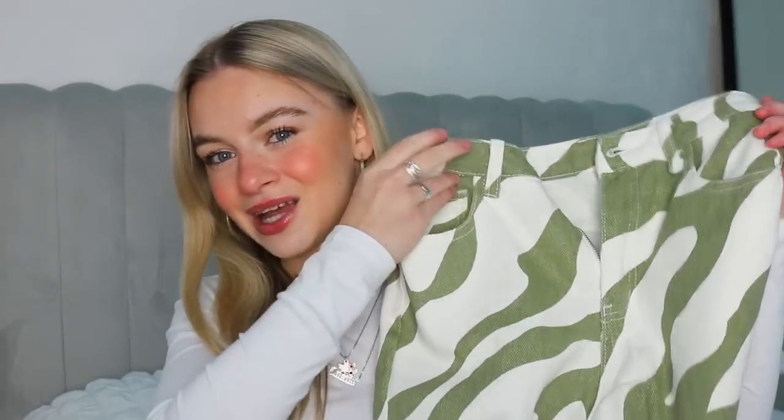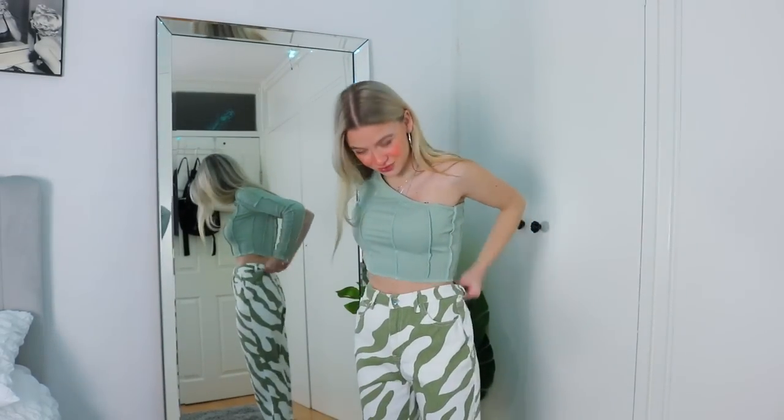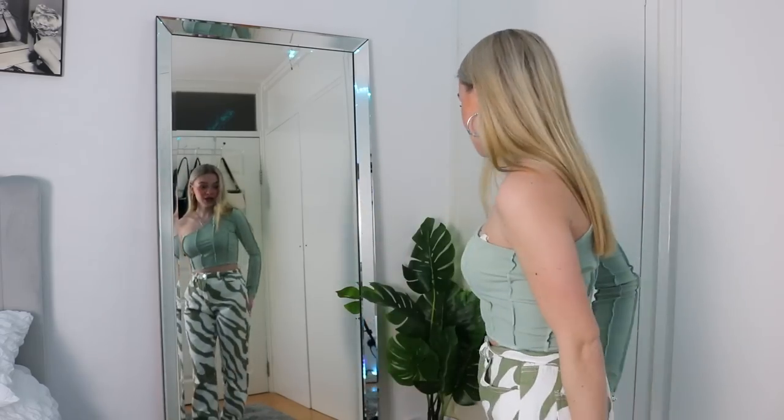To go with that top I got these trousers — I think it's zebra print but it's like a sage green color with white. I've seen these so much on TikTok, was really unsure at first, but now that I have them I do really really like them. They're so pretty — very different, like I don't have any trousers like this at all. I feel like these are quite a statement piece. I'm definitely a statement bottom half kind of girl. They are a tiny bit big on the waist but I roll them up and you can't really tell. They're a really good length for me — not too baggy.